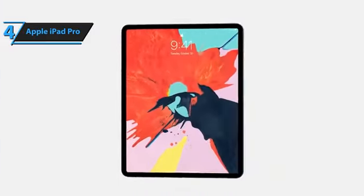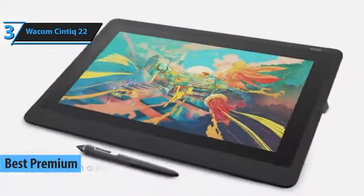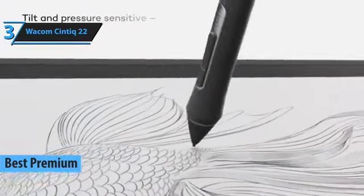In essence, the iPad Pro gets a resounding thumbs-up. For those willing to invest a little extra for a premium experience, the Wacom Cintiq 22 stands out as the most exceptional high-end drawing tablet available in 2024.